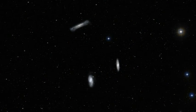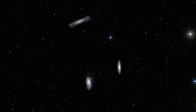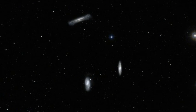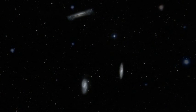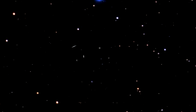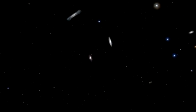Together with Messier 65 and NGC 3628, Messier 66 is one-third of the Leo Triplet, a trio of interacting spiral galaxies, part of the larger Messier 66 group. Messier 66 wins out in size over its fellow triplets — it is about 100,000 light-years across.